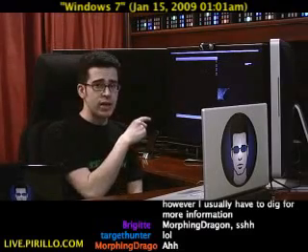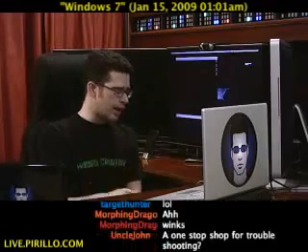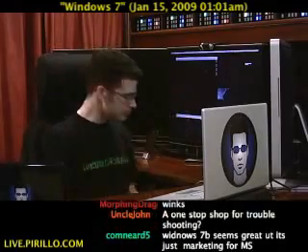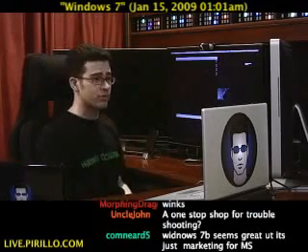I happen to be using Windows 7 Beta Build 7000 inside of VMware Fusion, which means it's sitting inside a virtual machine right now. And if you want to buy VMware Fusion for yourself, I've got a coupon for it. I also have a coupon for Parallels.